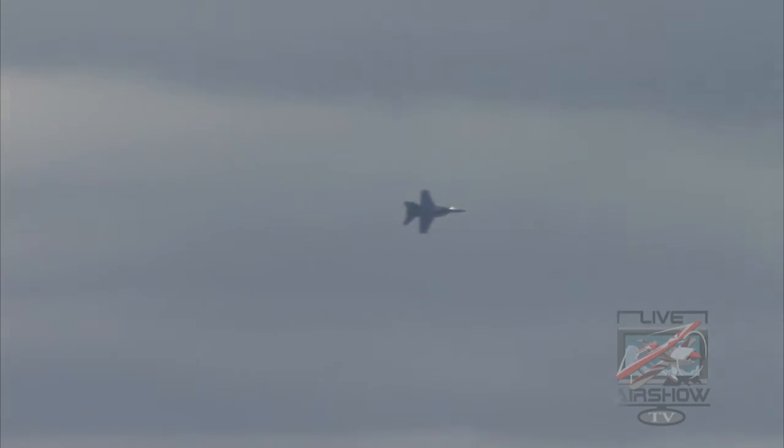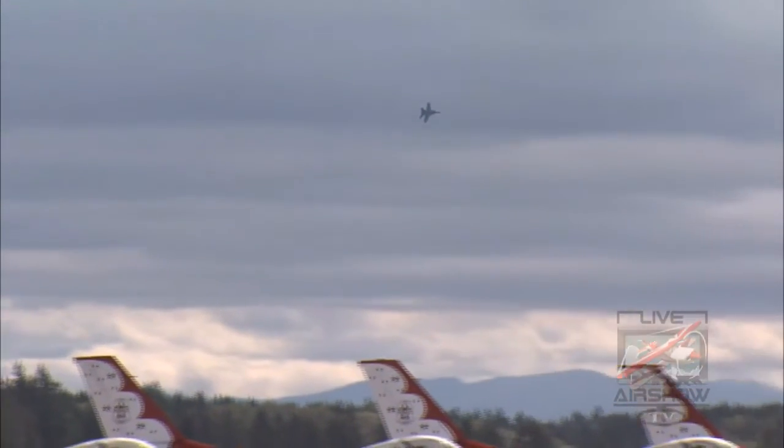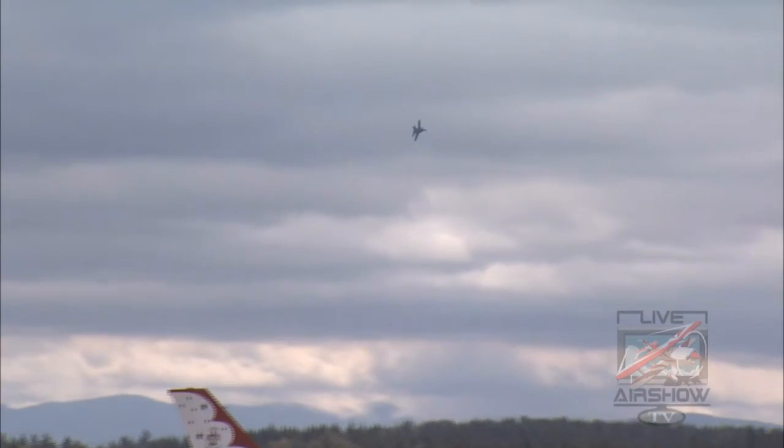As the Super Hornet approaches from the right, the air crew will accelerate the aircraft to a speed of 450 miles an hour at a height of 500 feet. Approaching show center, Lieutenant Rosner will roll the aircraft inverted and reduce power.